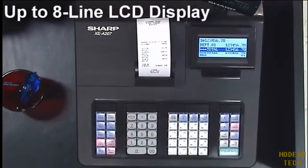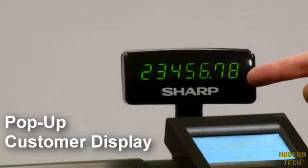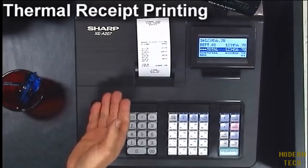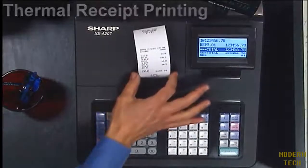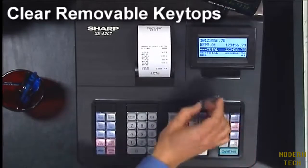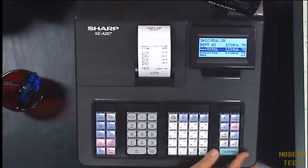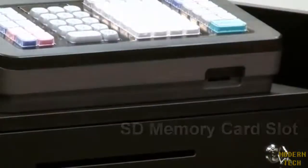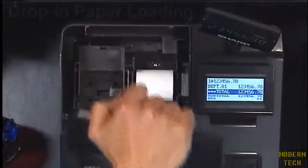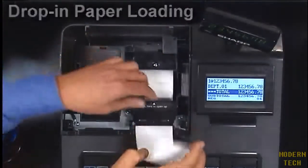Up to eight-line LCD display for clear everyday viewing. Pop-up customer display for the right angle every time. Fast, quiet thermal printing using standard two and a quarter inch thermal paper. Clear removable key tops allow the user to clean keys or easily customize them. An SD memory slot can be used for convenient backup of sales or easy programming. Drop-in paper loading ensures hassle-free paper roll replacement.